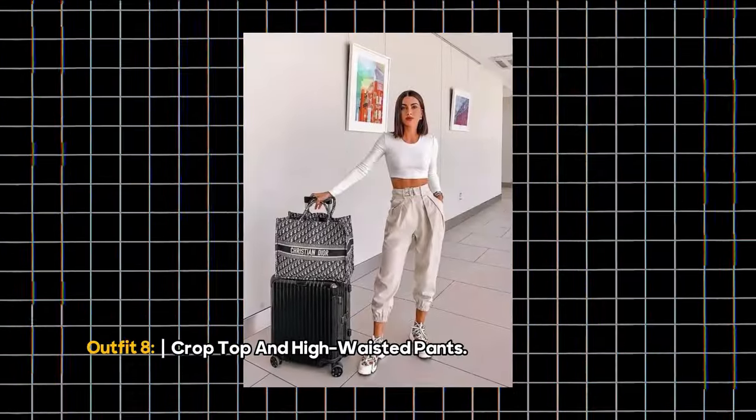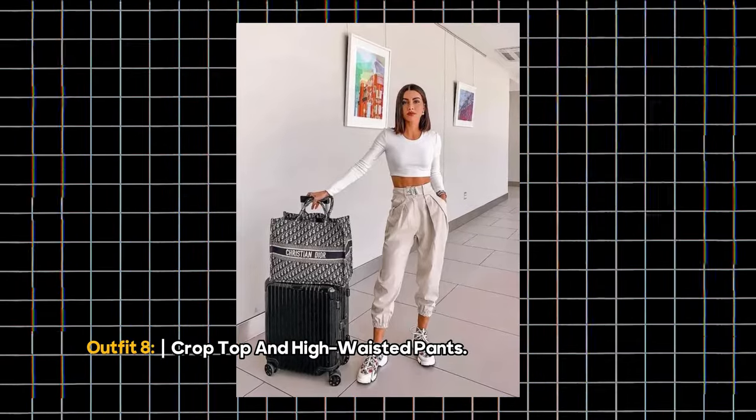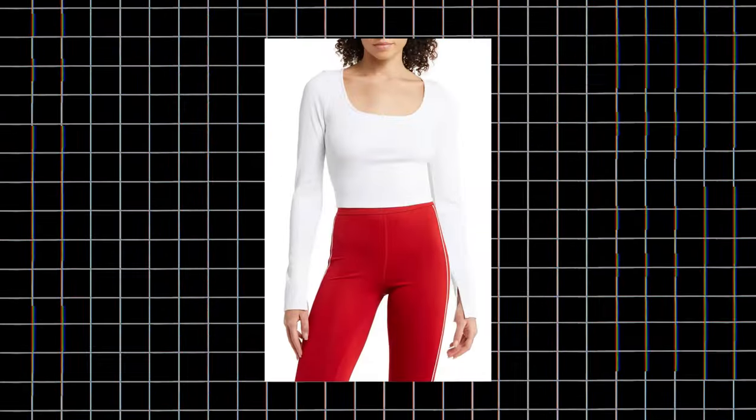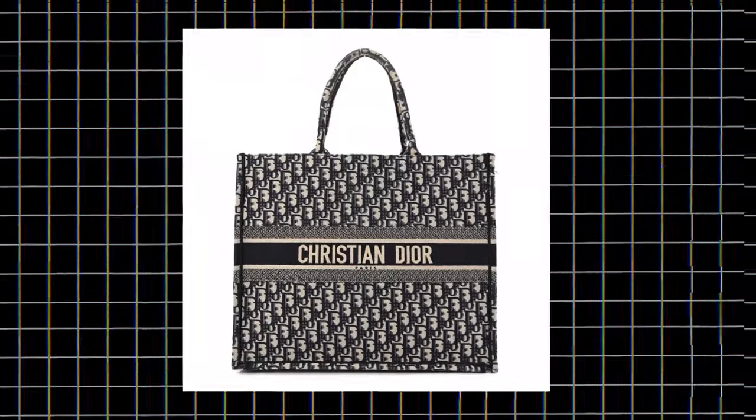Outfit 8: Crop Top and High-Waisted Pants. Looking for comfort and sophistication? High-waisted pants are the answer. Pair them with a white t-shirt and your favorite sneakers for a classy airport outfit.